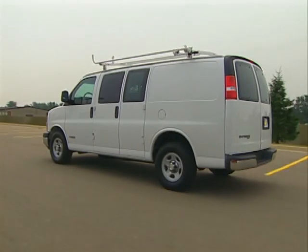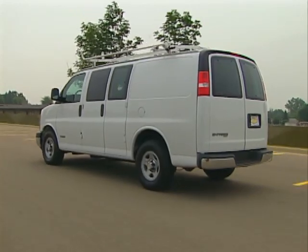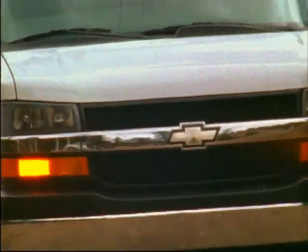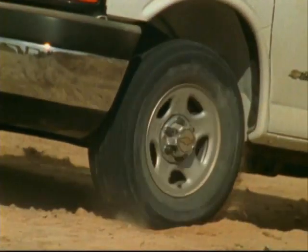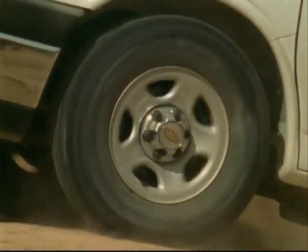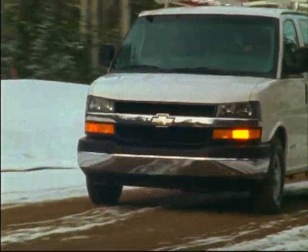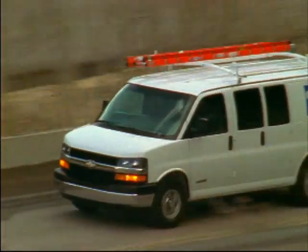Another exclusive to Chevy full-size vans is the optional all-wheel drive system offered on 1500 model Express cargo, passenger and conversion vans. Providing all-season work efficiency, the full-time always-on all-wheel drive system uses electronic sensors to constantly monitor wheel speed and instantly redirect torque when one or more wheels starts to lose traction. When a wheel or wheels begin to slip, the system's full-time viscous-coupled transfer case seamlessly delivers power to the wheel or wheels with the best grip until normal traction is regained. While the all-wheel drive system provides improved control over slick surfaces, it also enhances vehicle traction in everyday driving conditions — for example, when climbing a steep grade, the system can transfer more power to the rear wheels to compensate for the increased load.